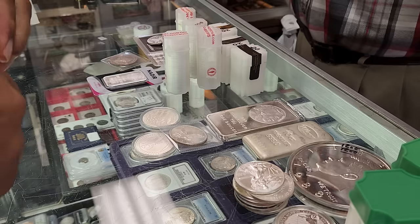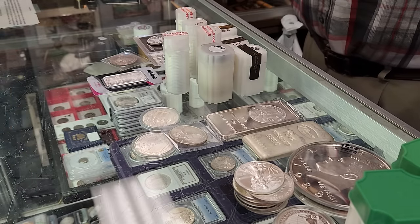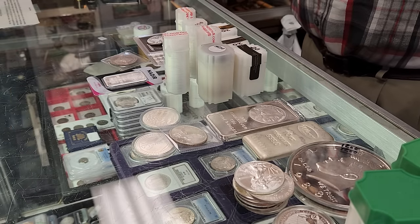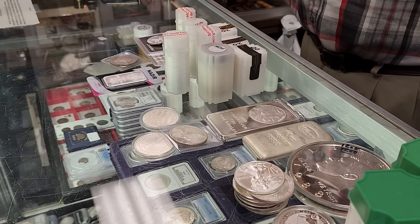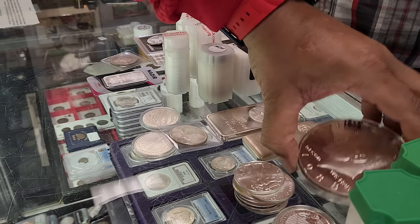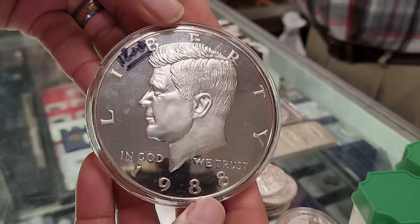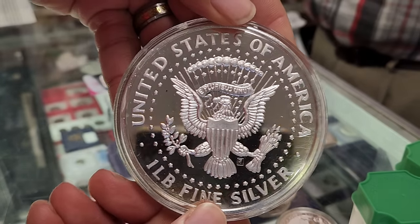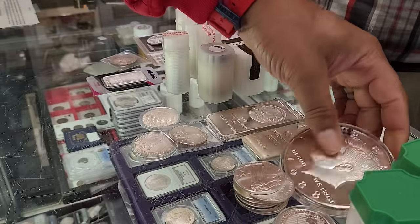Just taking the Eagles for example — 18 months ago the premiums were ridiculous. But if you had bought silver prior to that, you could have capitalized on that price movement. Just like now, premiums are low, you can buy Eagles a lot less. But who knows where the price may be 18 months from now. If you have them and buy them now at today's price, you can take advantage of that.